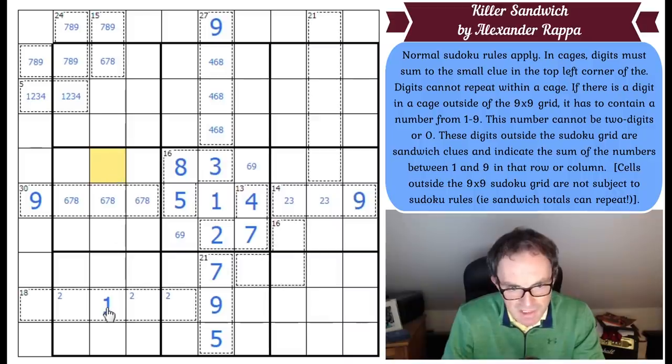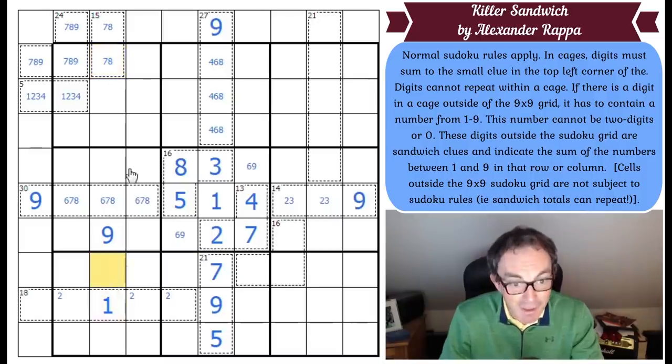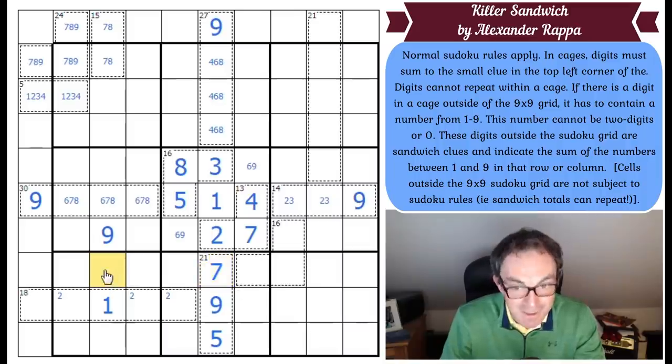So the 9 has to get closer to the 1. The 9 can't be next to the 1, otherwise this would have to be a 0. So the 9 goes there. This digit is the same as that digit, which now cannot be 9 — that's really cool. So this becomes a 7, 8 pair. And this becomes a 7 or an 8 — and there's a 7 in the row. So that becomes an 8, this is a 7, this is an 8. That is gorgeous.